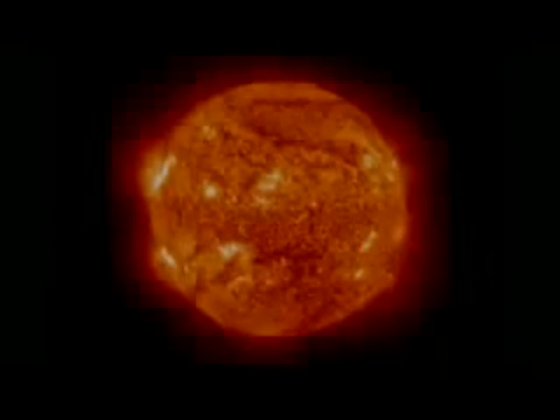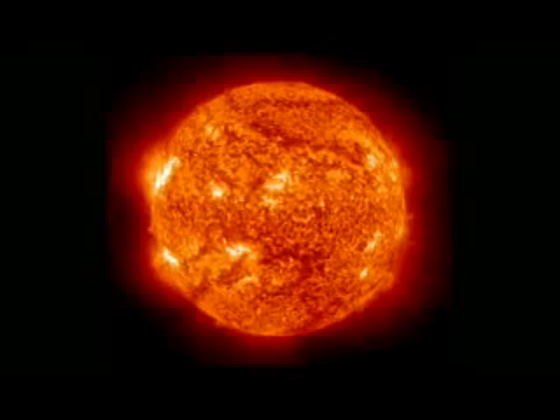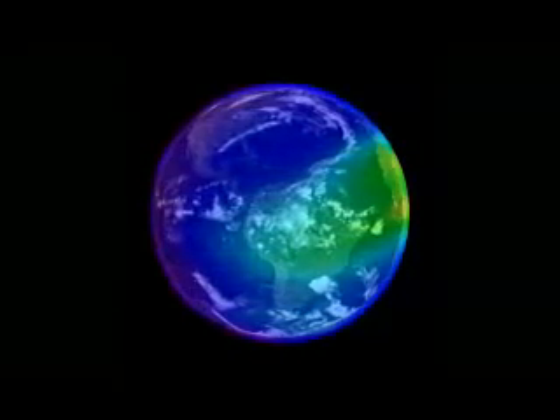The realm of the ionosphere stretches from 50 to 500 miles above Earth's surface. There, the atmosphere thins to near vacuum and is exposed to the fury of the Sun. Solar ultraviolet radiation breaks apart molecules and atoms, creating a globe-straddling haze of electrons and ions.